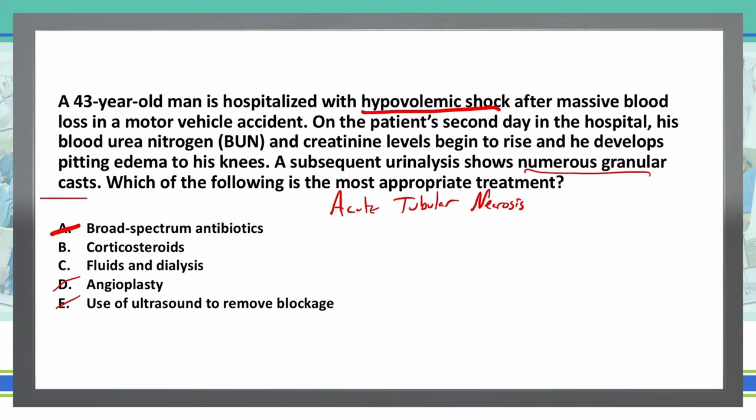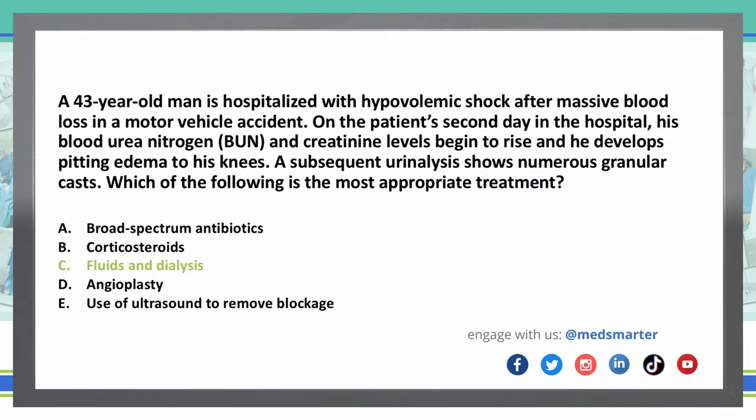That leaves us down to choice B and choice C, and we're asking for the most appropriate treatment. Corticosteroids can be used for acute renal failure, but that's really more associated with immune-mediated disease rather than hypovolemic problems. We wouldn't use corticosteroids in this instance because that's a different type of renal failure. So my choice is answer choice C — fluids and dialysis — and C is the correct answer.